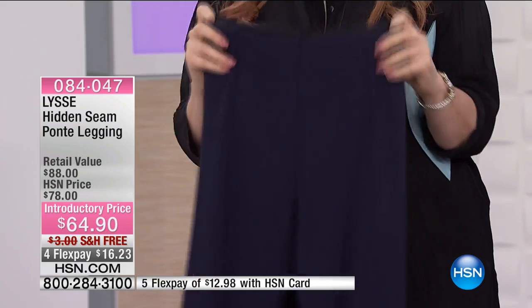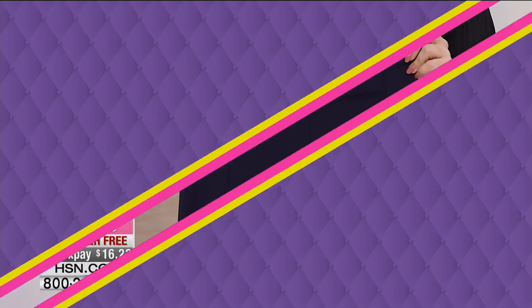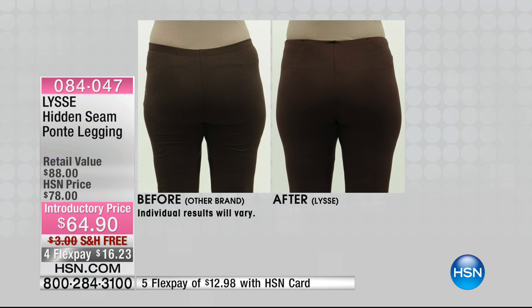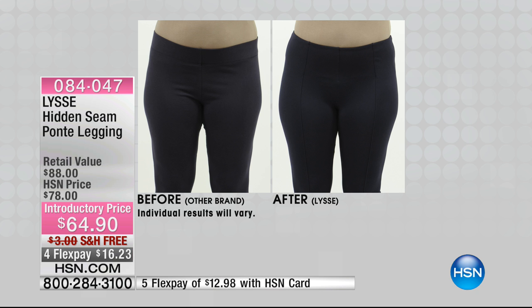Of course they're super stretchy — we all know leggings are stretchy — but these have a nice weight to them so you really truly can wear them like pants. Let's look at some before and afters with how they look on your body. They stay put, they really smooth you out, and they are crazy comfortable. I love that we've got some perfect prints with these.